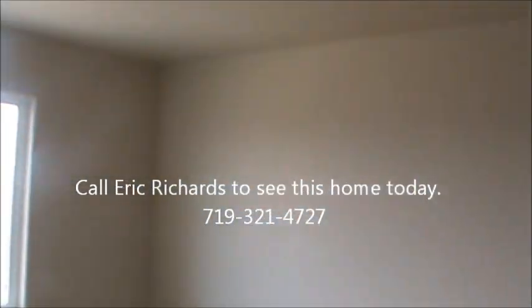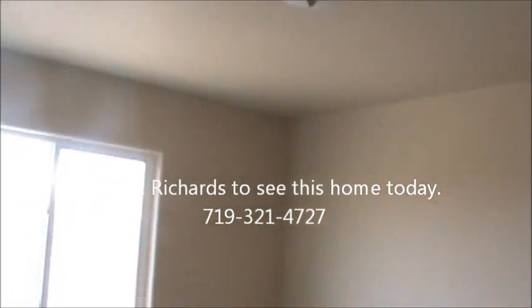Here we are in bedroom number one upstairs. We've got a brushed nickel fixture — that's included standard with the light, obviously. The closet is right here. Nice view out of the backyard.